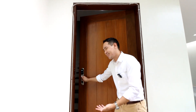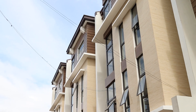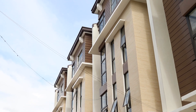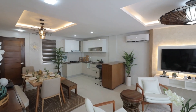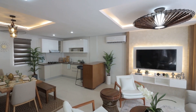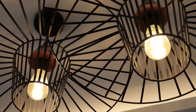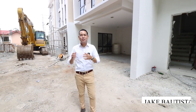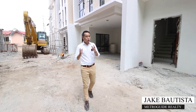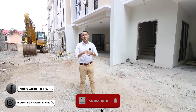Welcome to your beautiful home. This is Jake Bautista from MetraGuard Realty, and before we begin, for quality home tours, don't forget to follow us on Instagram, Facebook, and subscribe to us here on YouTube.